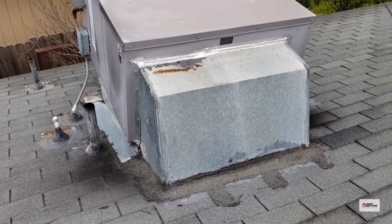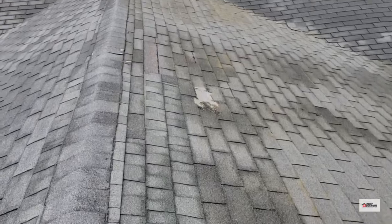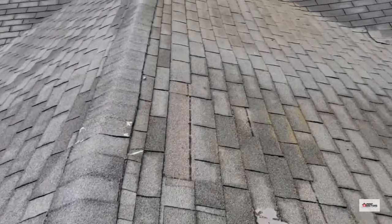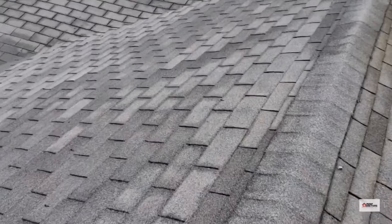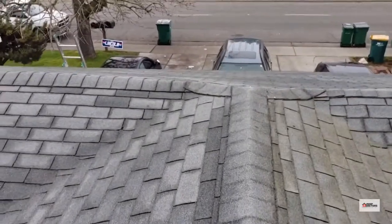It looks like this HVAC unit has been resealed, there's been some improper repairs done, more shingles that have blown off, more lifted fasteners throughout — lots to talk about, lots to be done.